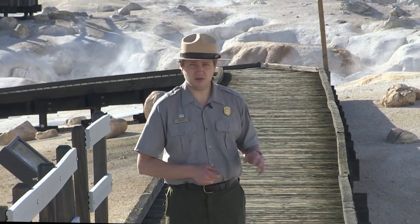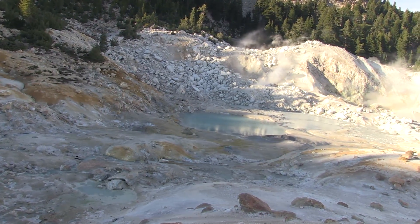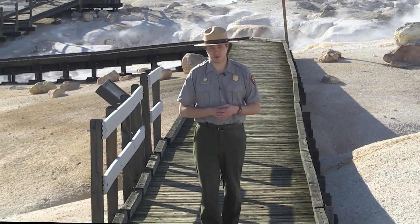Here at Bumpus Hill, one of the park's better known hydrothermal areas, you can see these changes in the landscape take place from year to year, season to season, or even day to day sometimes — which is really nice because I'm not going to live to be a million years old.